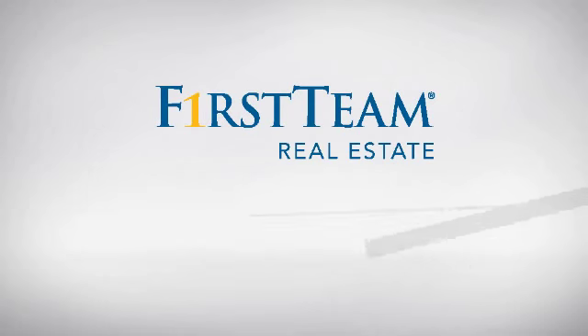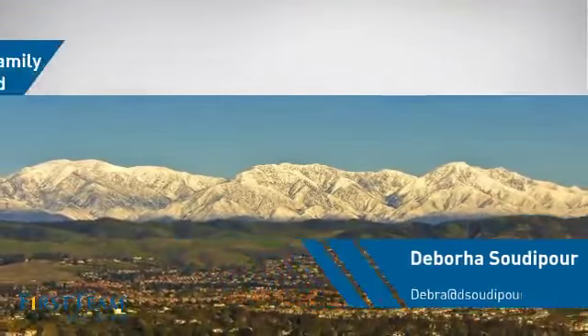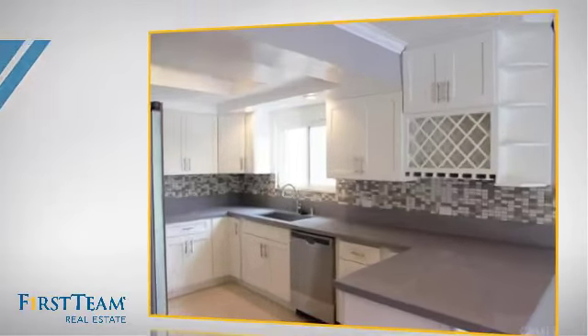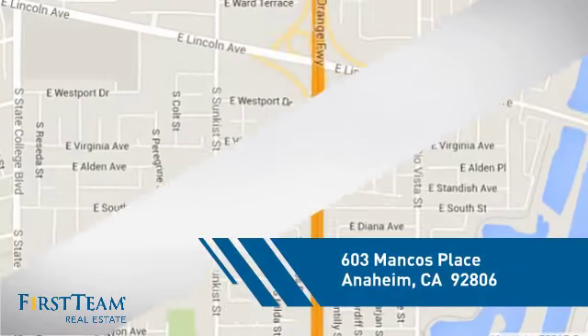At First Team Real Estate, you'll find a wide selection of listings. This video is brought to you by your real estate agent. This detached home is a great choice for families who want the privacy of their very own lot, and it's located in the Anaheim area.